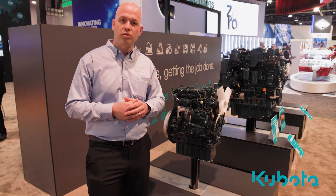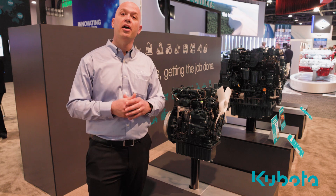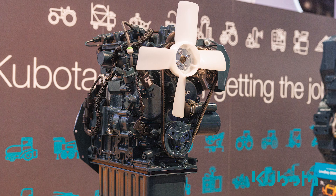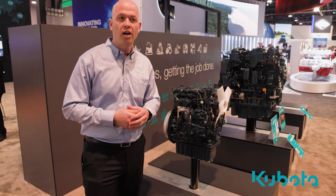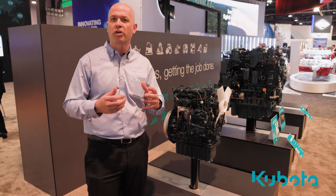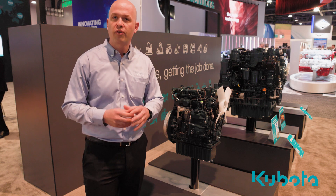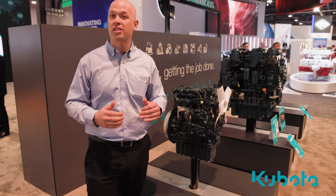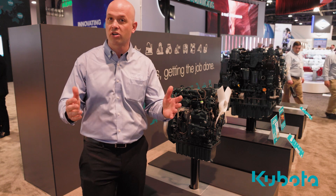Let's talk a little bit about our new D902K and D1105K engines. These engines fall under the category of the pure engine solution Kubota. Both engines we've developed based on the input for a clean power source. For the first time, Kubota has developed a common rail engine with less than 25 horsepower, with no exhaust aftertreatment to deal with.